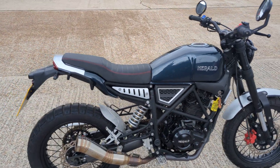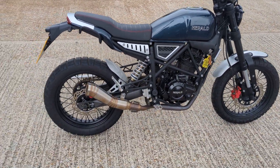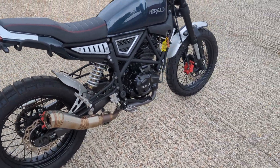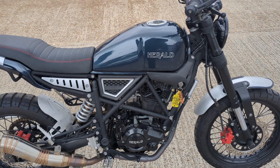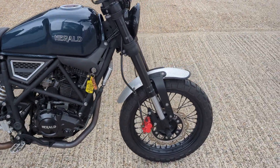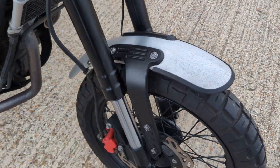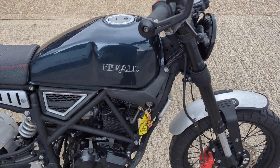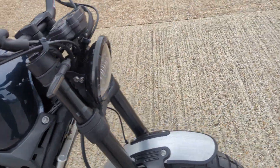Just arrived, a Herald 250 Brat 2021, so it's on a 21 plate. Nice little bike this, very very sort of funky styling, sort of off-roady style tyres, as you can see, little red calipers, off-road style handlebars.